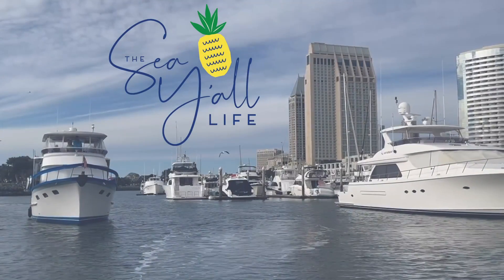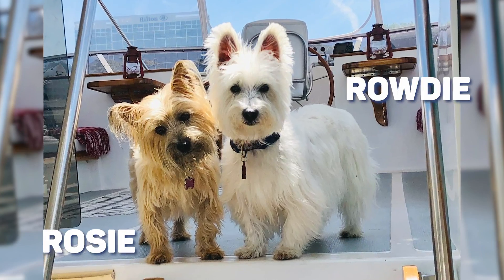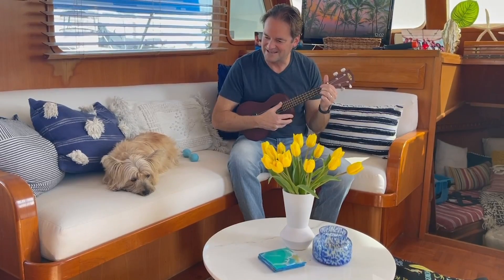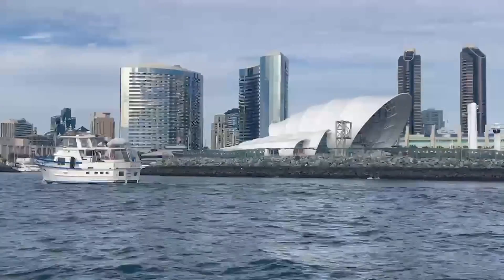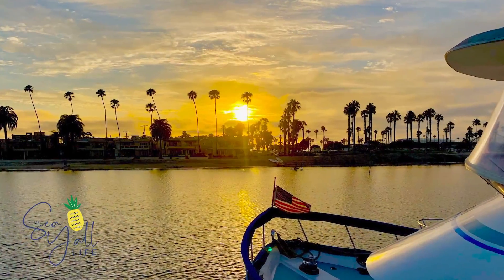Hey y'all, welcome to the Sea Y'all Life. I'm Andrea, this is Tom, and we have two pups. We're a couple of Texas transplants living the empty nest life to the fullest. For us, that's living part-time on our 44-foot Defeber Trawler in San Diego. Our hope is that as you join us on our dreams and adventures, we'll inspire you to discover your own.